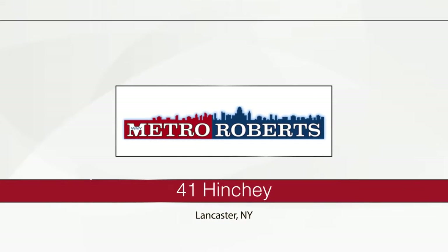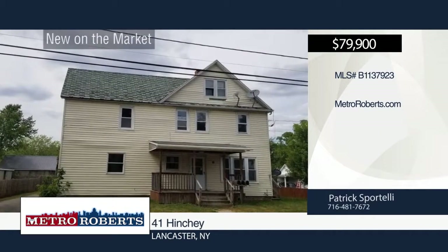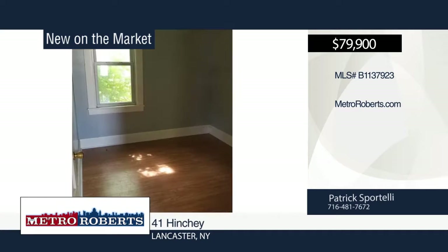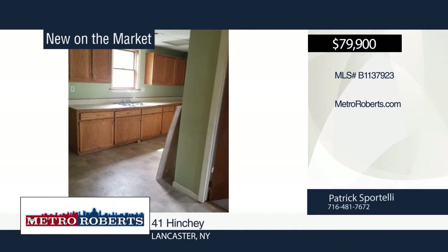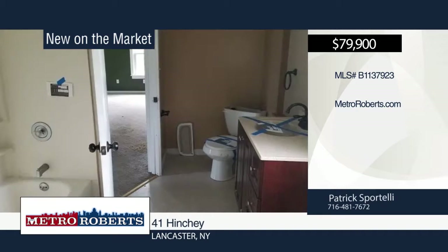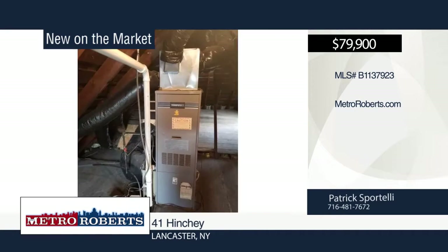Don't miss this great opportunity to own a three-unit investment property in Lancaster. This property has the potential to attract high rents and be a fantastic rental property. The possibilities are endless. Patrick Sportelli has the keys and would love to show you everything in person. Call now to schedule your private showing.